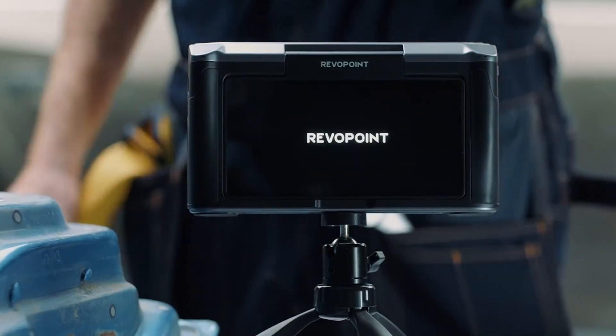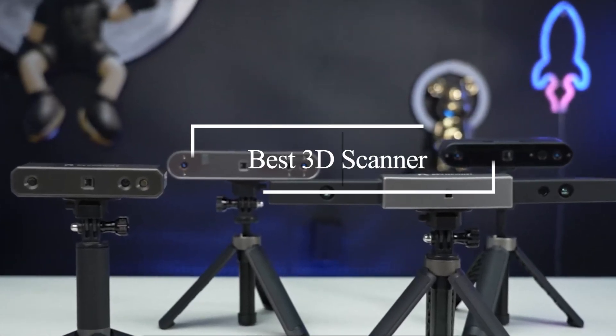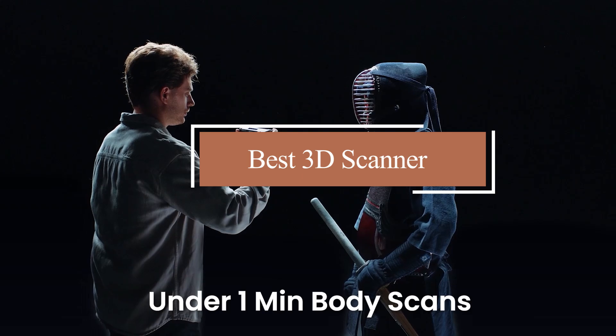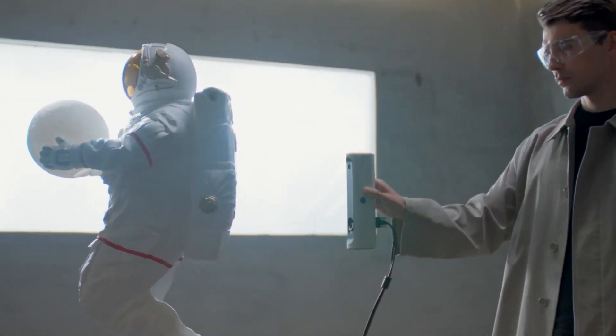Welcome to our channel. If you're in the market for a high-quality 3D scanner, you've come to the right place. In this video, we'll review the 7 best 3D scanners available right now. Whether you're a professional or a hobbyist, we've got something for everyone. Let's dive in and find the perfect 3D scanner for you.